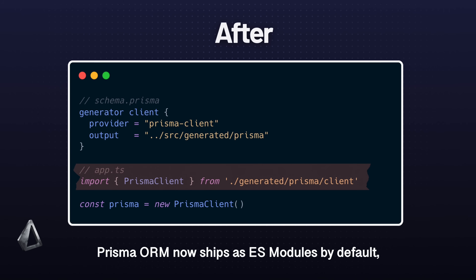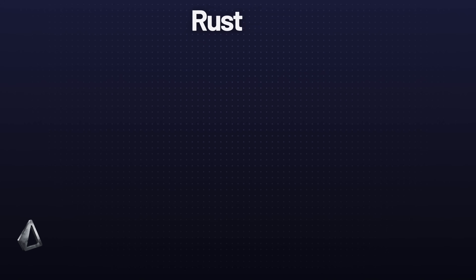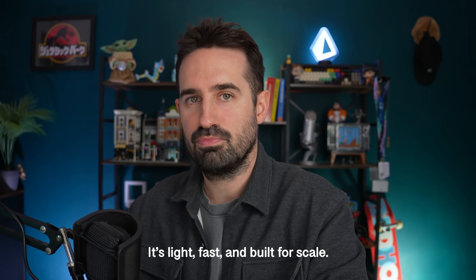Prisma ORM now ships as ES modules by default, the modern standard used by Bun, Deno, and Node. And the new Rust-based Prisma client is now the default. It is three times faster, 90% smaller, and of course uses less server-side resources. It is light, fast, and built for scale.